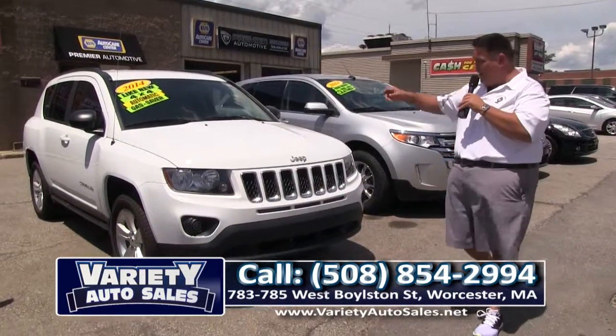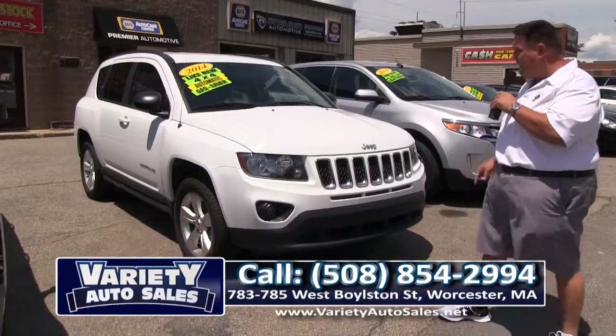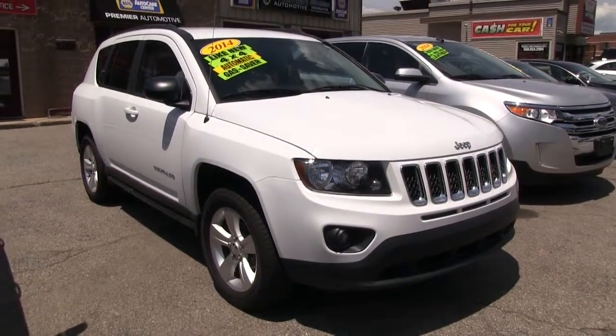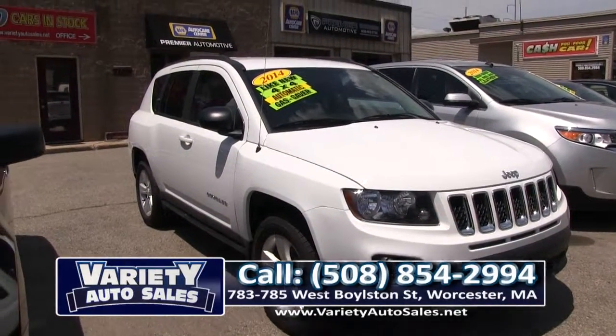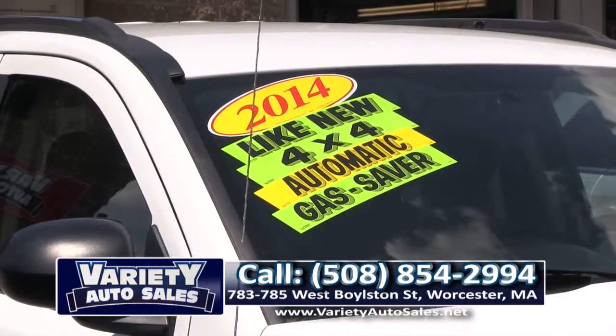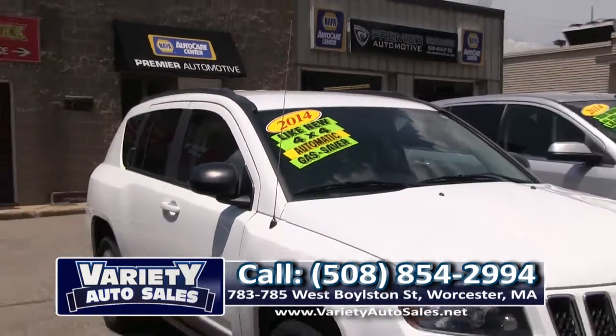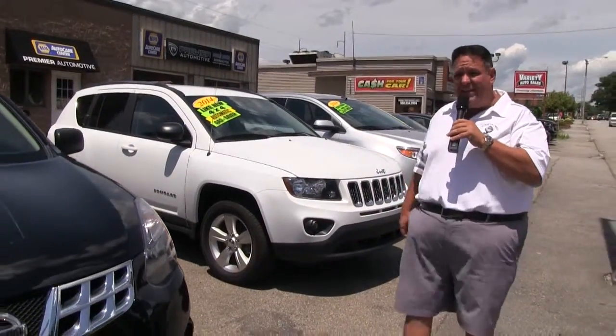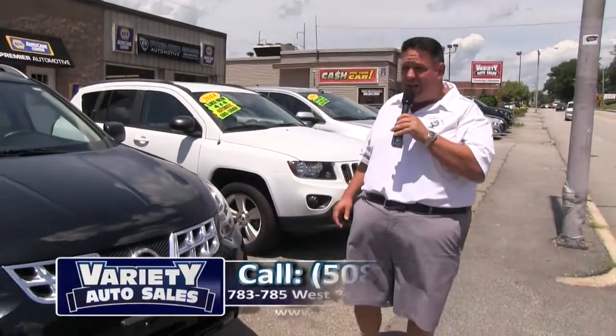How about this 2014 Jeep Compass? Looking for a vehicle for the winter, folks? It's four-wheel drive, been to our shop right here on the property. Remember, we do all your automotive needs. It's like new, unbelievable on gas. With good credit, I can get you a payment under $300 a month — and we can get you approved even if your credit isn't that good.